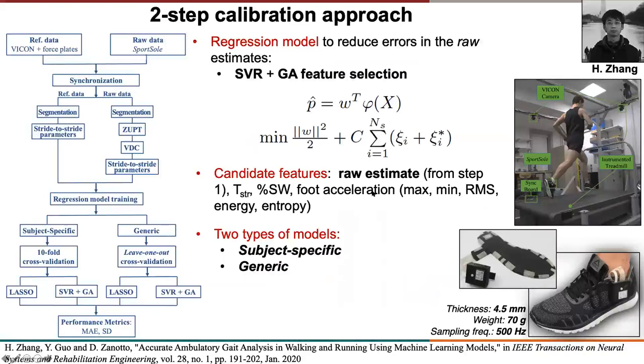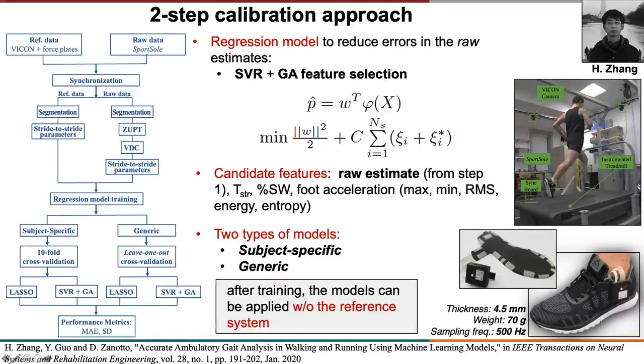The idea is to extract the parameters of interest — for example, gait parameters — using standard techniques, and then feed the raw estimates from this first step of data processing along with other temporal and inertial features into regression models that reduce the error. The key is that we can train the model using ground truth data taken from optical motion capture systems or other reference systems. After these models are trained, they can be used for different subjects or the same subject without needing the reference system anymore.